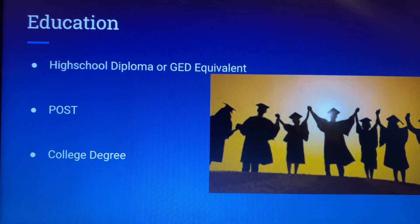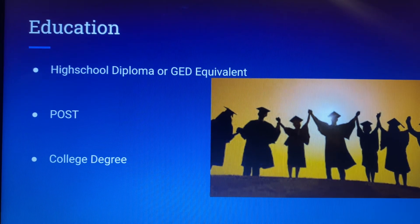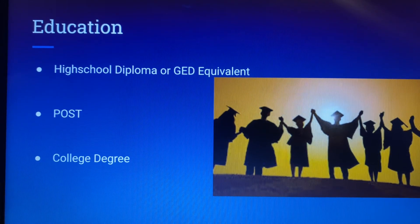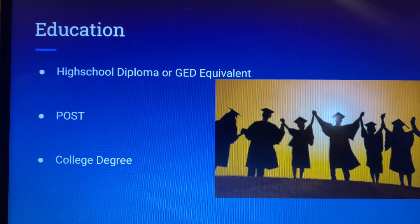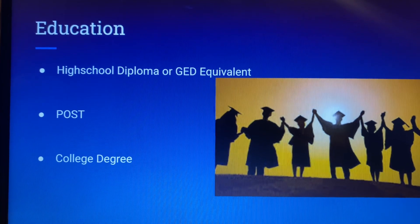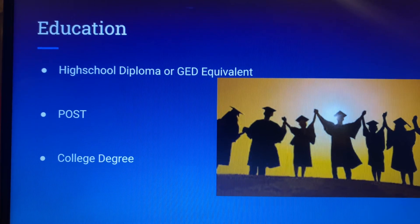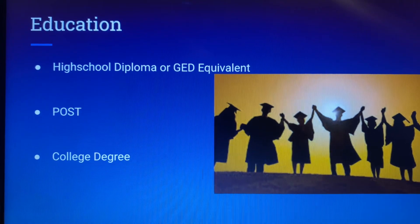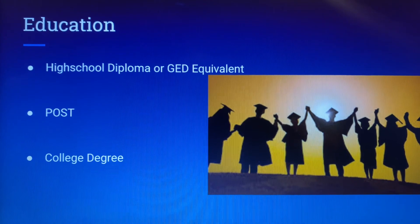Most departments don't require that you have a college degree, but if you have one it is a lot easier for you to be hired. From there, it is a lot easier for you to climb the ladder — getting job promotions to where you're actually managing other police officers. When you're coming forward to a hiring committee, they want to hire somebody that's well educated and knows what they're going to be doing when it comes to regulating other police officers. Having a college degree in criminal justice is very helpful, but it's not required.